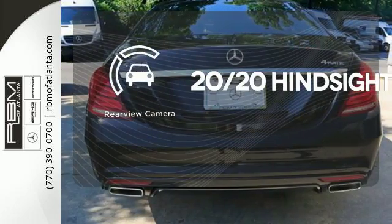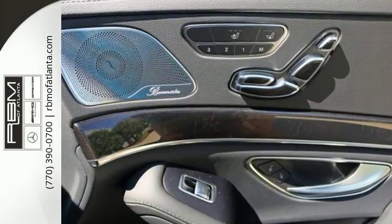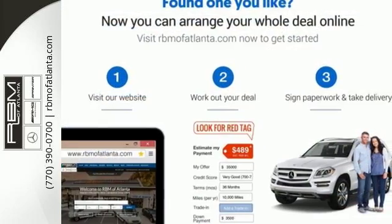See objects previously out of sight with a rear-view camera. The look is majestic, the features will dazzle you. Come experience all it has to offer today.